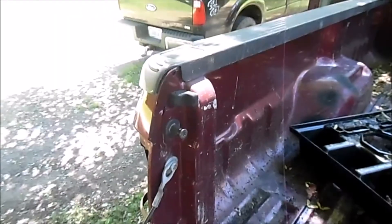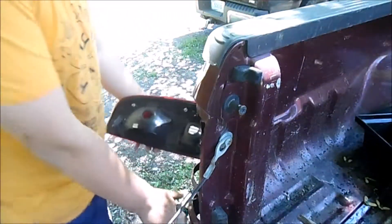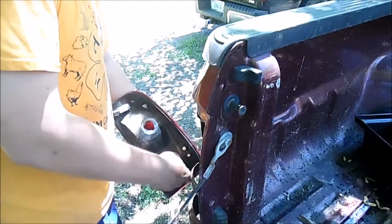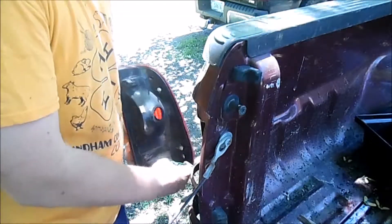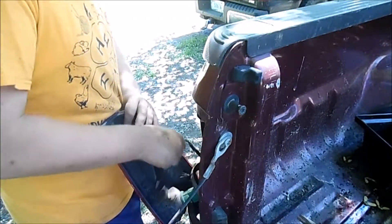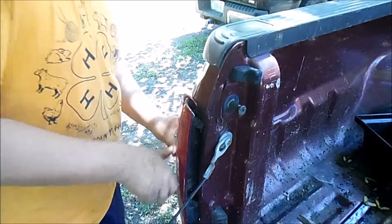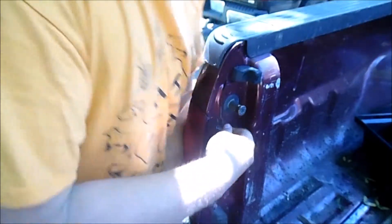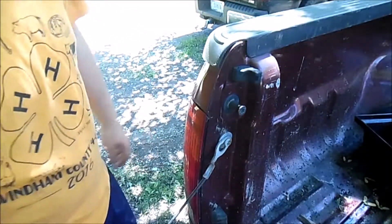They're gonna cost me about the same either way I go. I know there's gonna be people who prefer the OEM styles or the LEDs. I don't really care — I like the idea of LEDs, but I'm not 100% sold on the look of them. I do like the tail light placement on the newer style ones though.